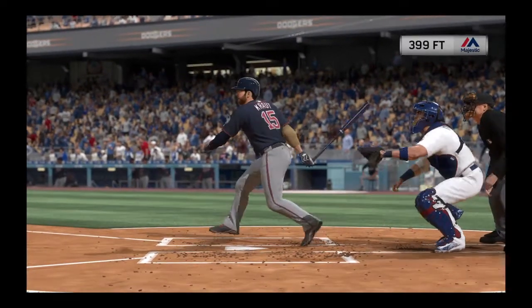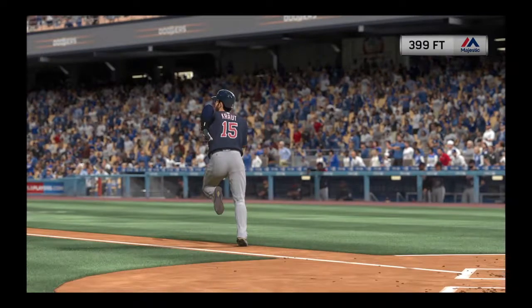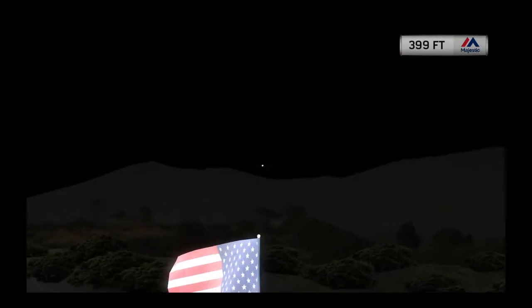That, my friends, is a cardinal sin for any closer. You can't give up the long ball. Good thing for him he still has the lead. We'll see now if he can rebound and actually keep it.